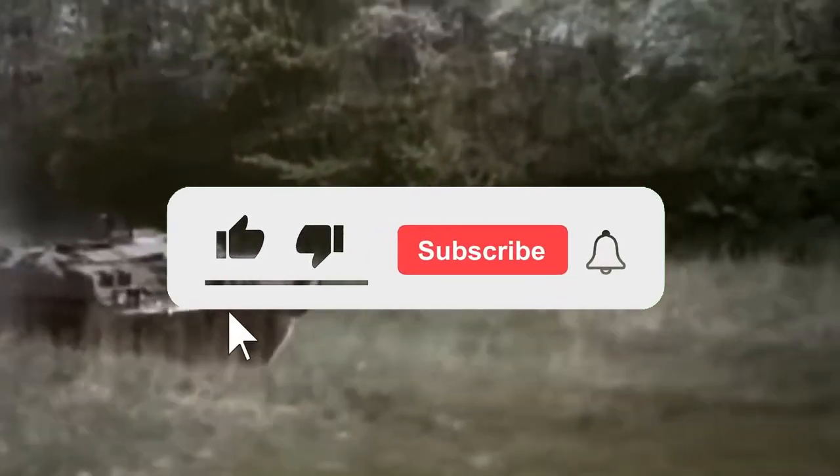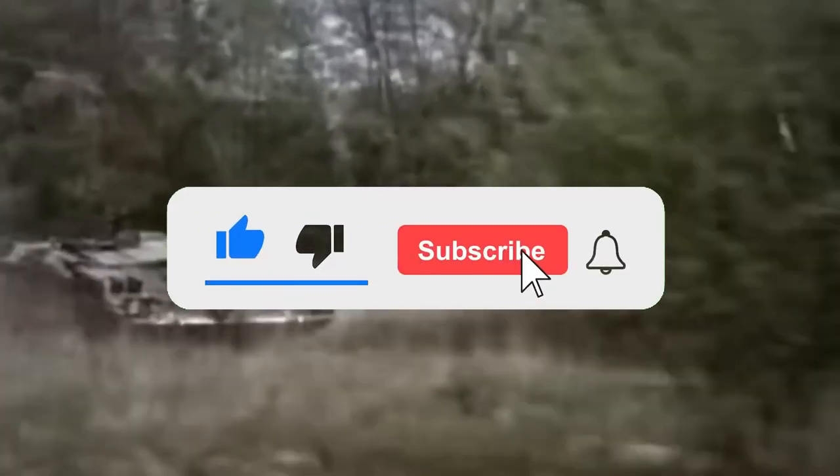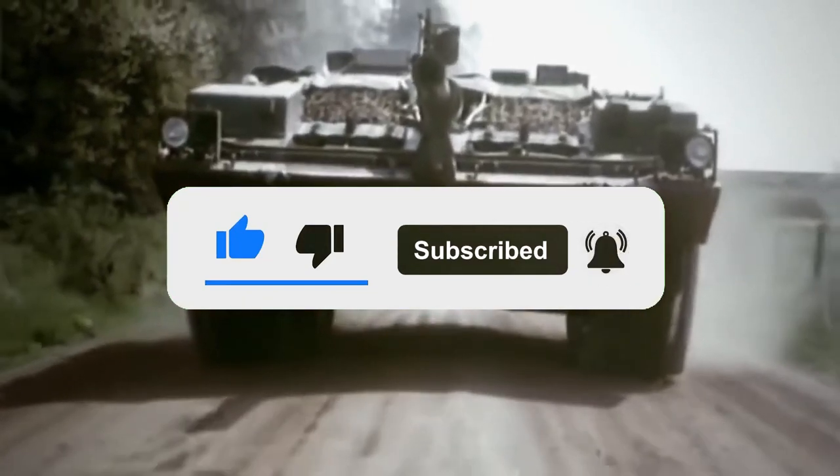Welcome to Shadow Flight Tech. Don't forget to like and subscribe. Today we will be talking about the STRV-103 tank.